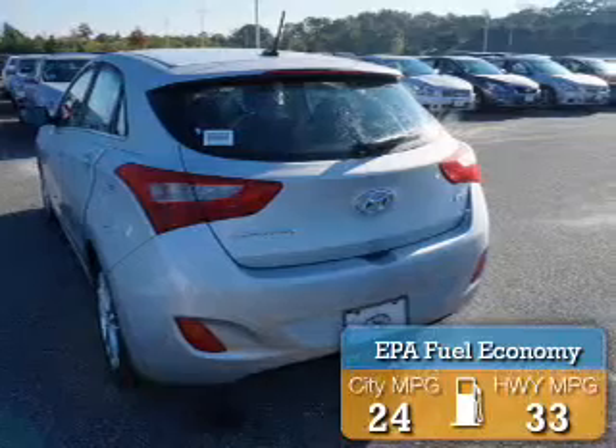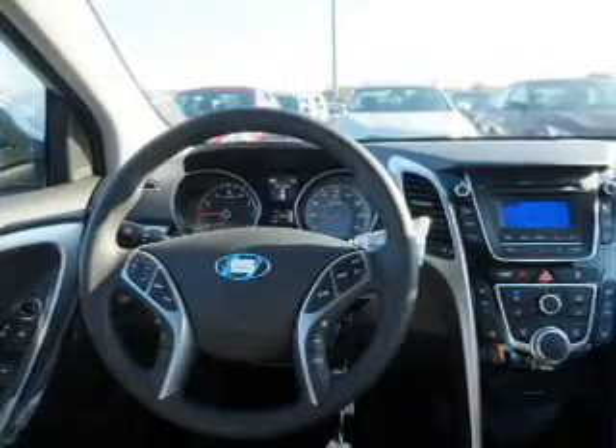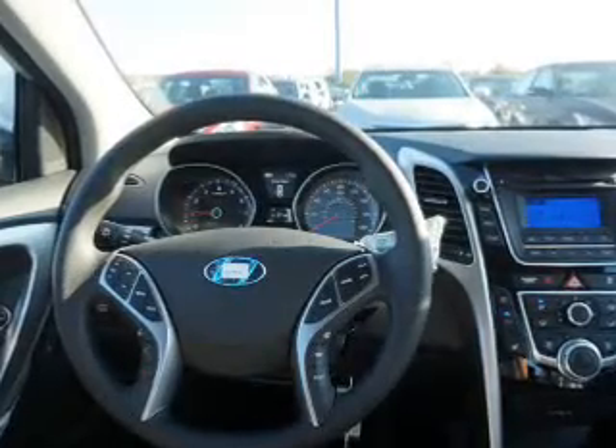Great fuel efficiency saves you money by requiring fewer trips to the gas station. The features include a spoiler, an alarm system, keyless entry, independent suspension, brake assist, traction control, stability control, daytime running lights, and anti-lock brakes.